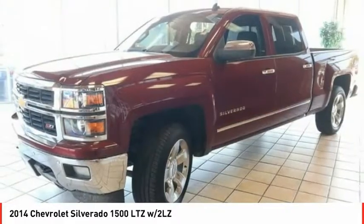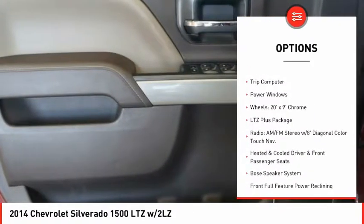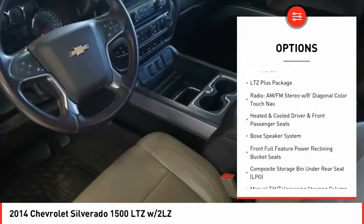Here are some of this vehicle's great options: power retractable mirrors, power heated outside mirrors, automatic transmission, remote engine start, remote power door locks.